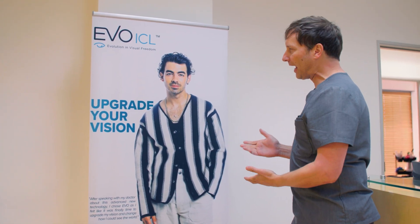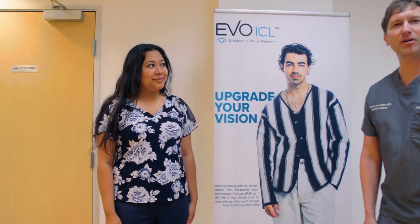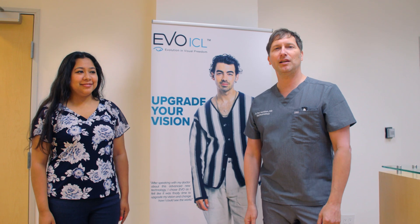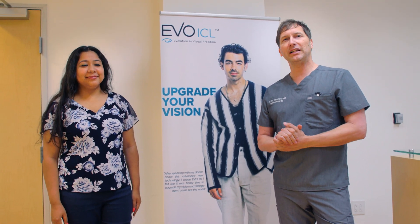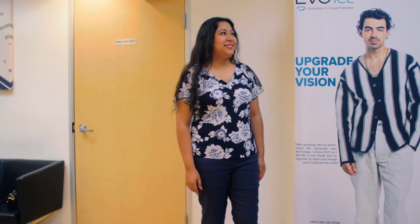Rex Hamilton here at the Hamilton Eye Institute in Beverly Hills. I'm here with Joe Jonas and Jeanette, and both of them have had the Evo ICL lens, which is an incredible option for folks that are really nearsighted. I'm so happy that Jeanette's here today so we can talk about her experience with the lens.